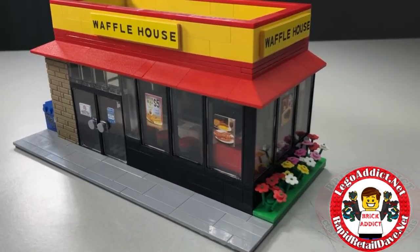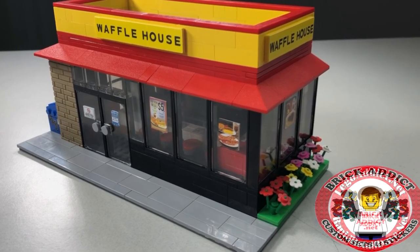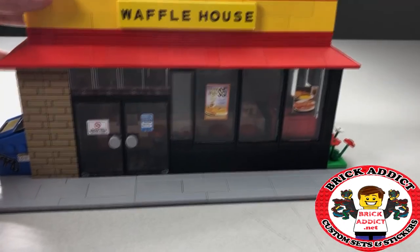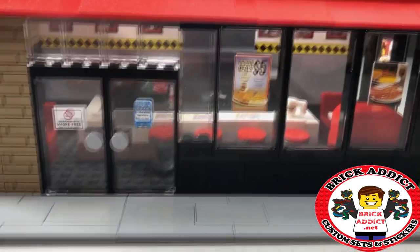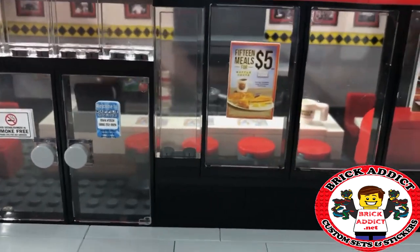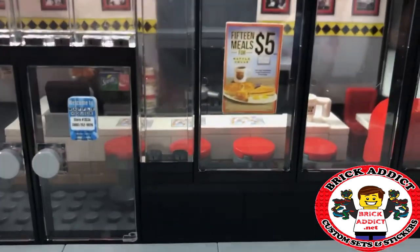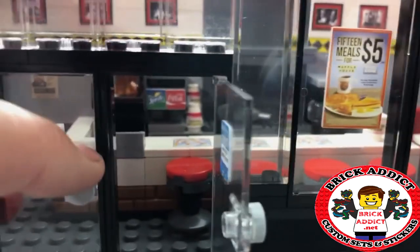Today I bring you Waffle House, personally one of my favorites, and I think this is gonna impress you a little bit. In fact, let's pull the roof off here officially first, just to give you an inside look because it looks like the lights are on in there.